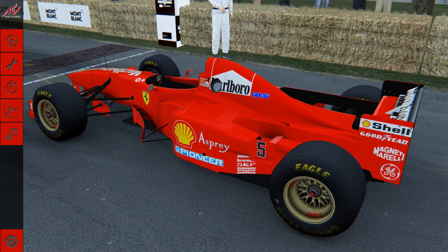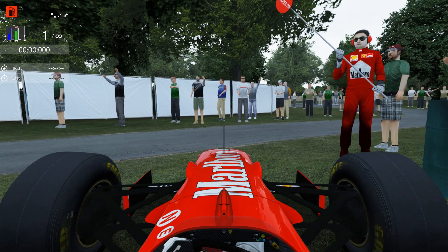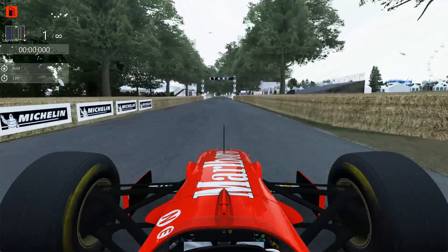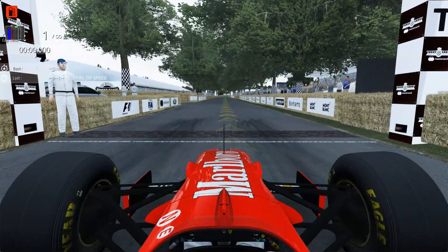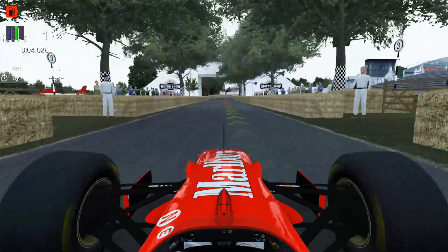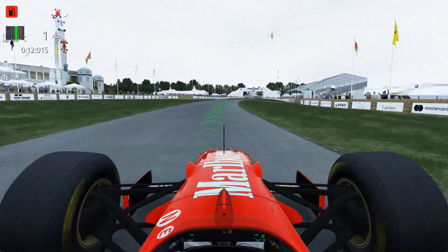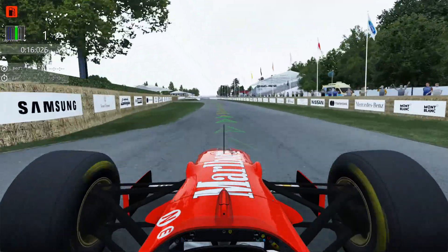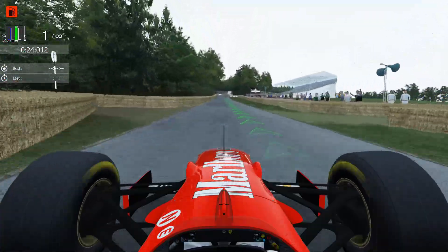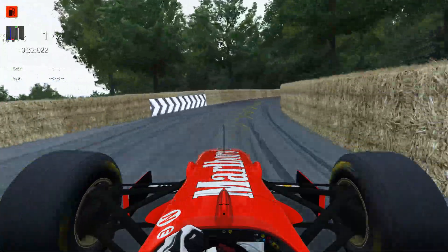Now we move on to the Ferrari F310B from 1997, of course famous for the 1997 incident with Jacques Villeneuve, where Schumacher attempts to take him out at Jerez for the world championship - win at all costs. Beautiful V10 in the back of this. They should put a curb there so you can see where they go over the grass. Handles quite nicely as well - it's more of a driver's car. I'll say this is a driver's eye view, a bit lower down. That's a great mod.